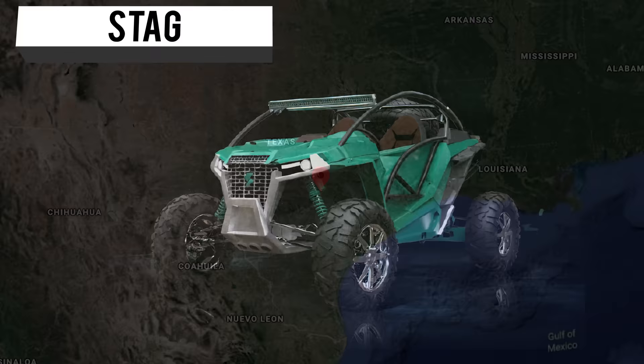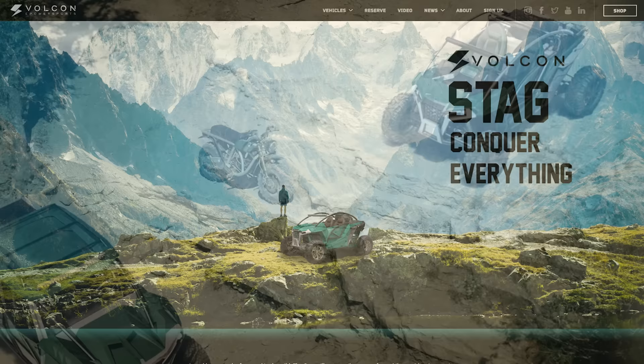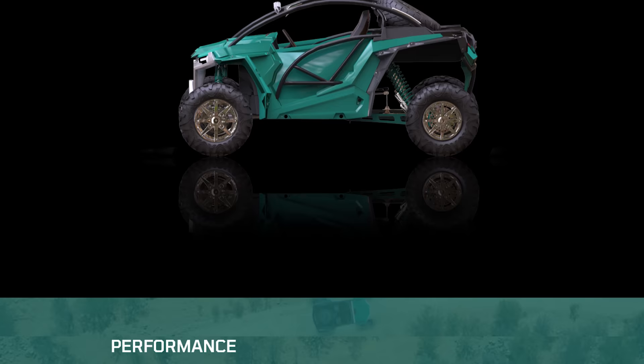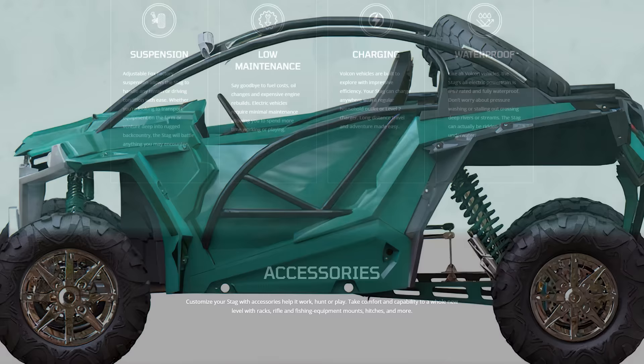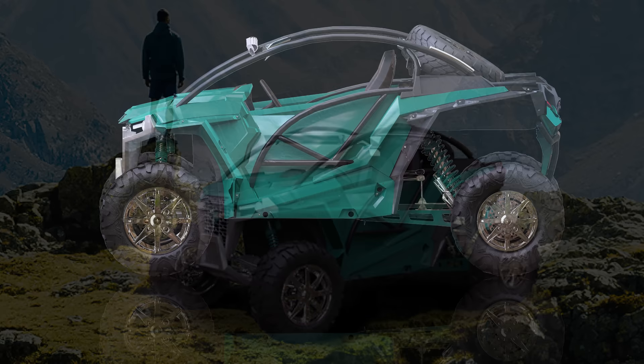The Stag is built to endure — to get you where you need to go and do the work you need it to do. Built by Volcom in Texas, they designed a machine that can transport you no matter the conditions. With two- or four-wheel drive and 300 pounds-feet of torque, the Stag pulls its weight. This workhorse can sprint as well, with a top speed of 70 miles an hour, a max range of 150 miles, and up to 225 horsepower.